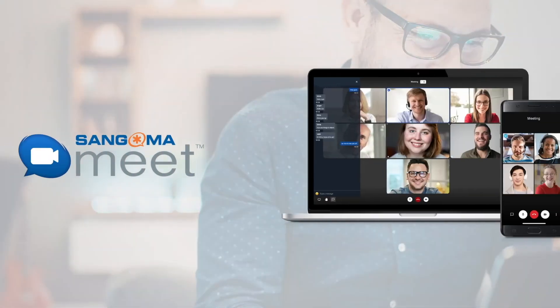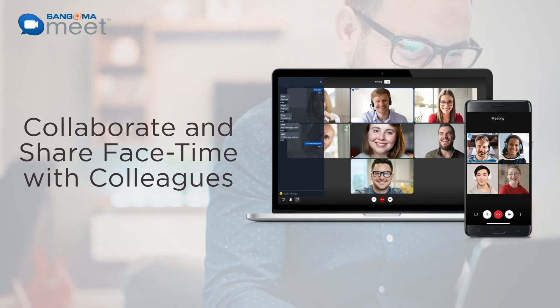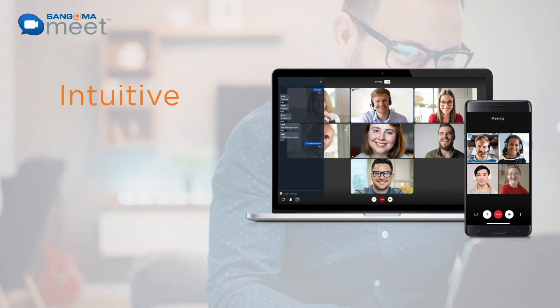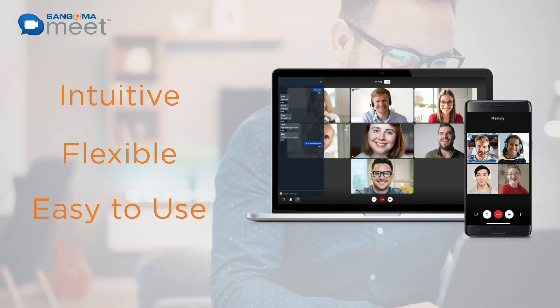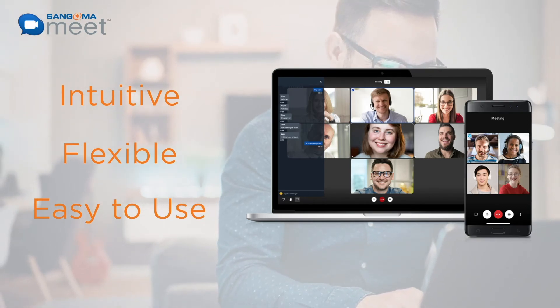Finally, with Sangoma's newest video conferencing and collaboration service, Sangoma Meet, you can help your customers collaborate and share face time with colleagues on a platform that's intuitive, flexible, and so easy to use that anyone can start a video conference in seconds on any device.